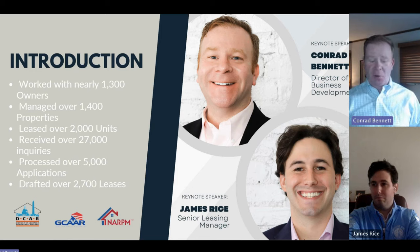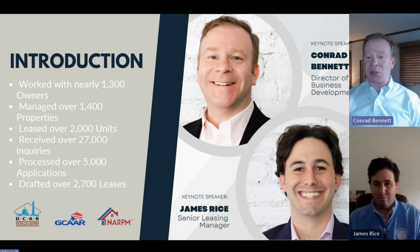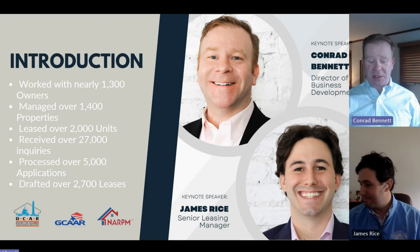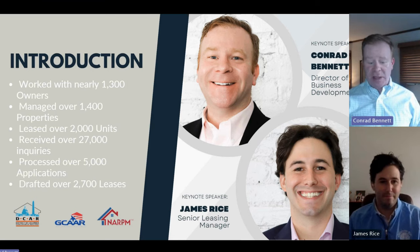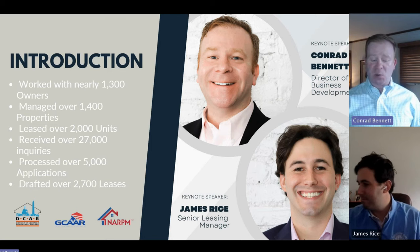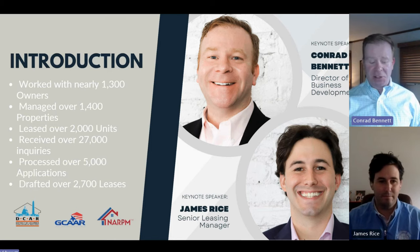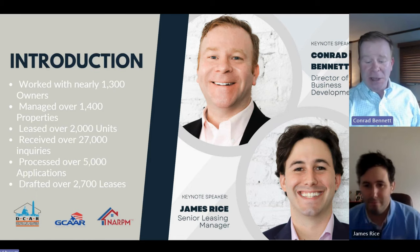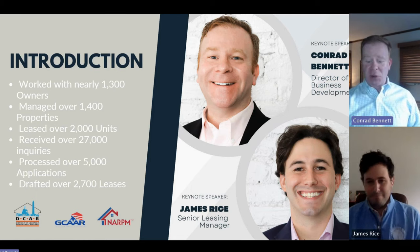James and I have worked together for over nine years. We've worked with over 1,300 owners, managed over 1,400 properties, leased well over 2,000 units, received literally over 27,000 inquiries over that span of time, processed well over 5,000 applications, and drafted over 2,700 leases. So we definitely have had the experience in doing this.